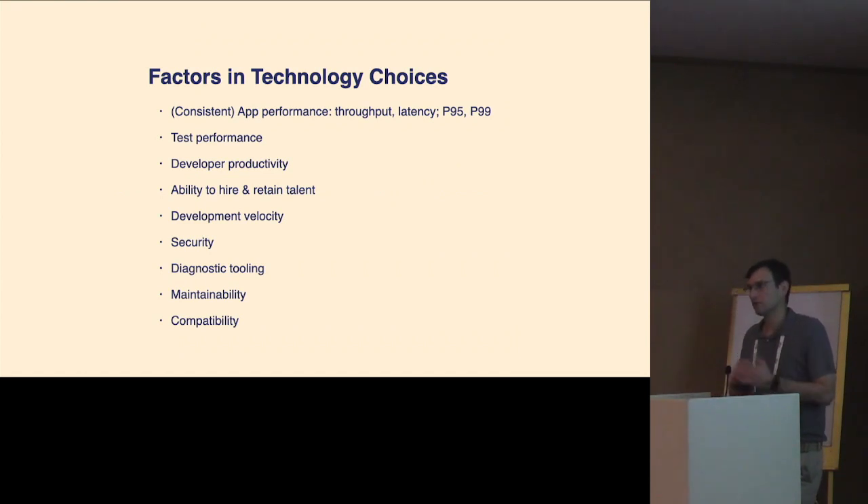We make technology choices. Peak performance matters, but consistent peak performance is even better. We look at performance at different percentiles, and if there's a huge amount of variance, it makes it very difficult to do capacity planning or know when something isn't working. We care about test performance, developer productivity, our ability to hire and retain people, security, maintainability, our ability to measure and diagnose issues in production, and code compatibility.